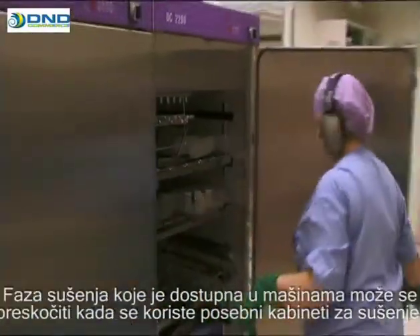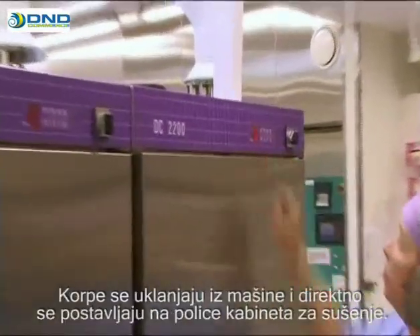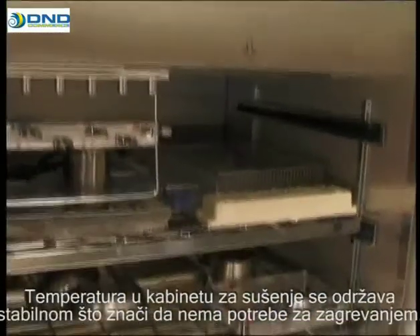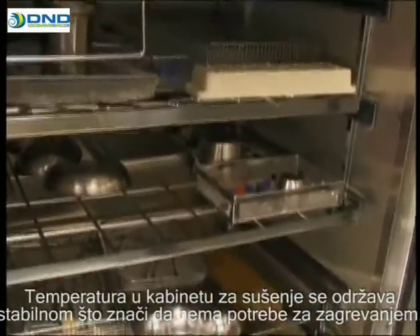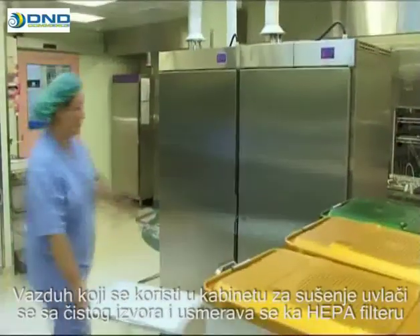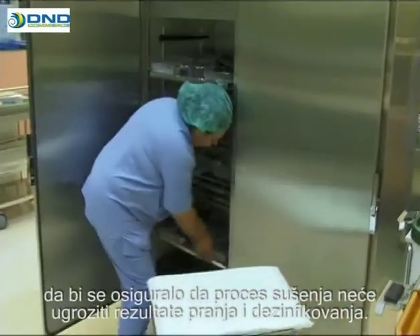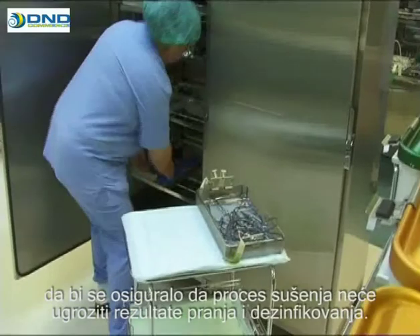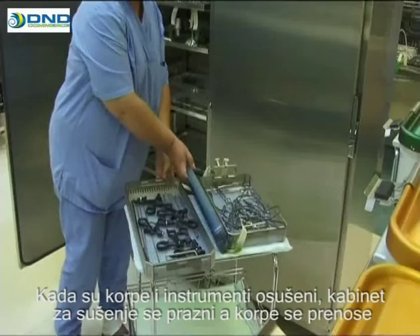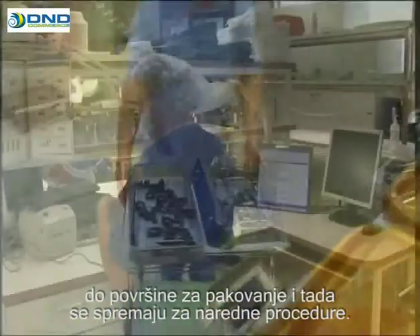The drying phase available in the washer disinfectors can be skipped when separate drying cabinets are being used. The baskets are removed from the washer and placed directly onto the shelves of the drying cabinet. The temperature in the drying cabinet is kept stable, meaning that no time is spent on heating the cabinet. The air used by the drying cabinet is drawn from a pure source and directed through an HEPA filter to ensure that the drying process does not compromise the washing disinfection result. Once the baskets and instruments are dry, the cabinet is emptied and the baskets are transferred to packaging surfaces. Packages and sets are then prepared for future procedures.